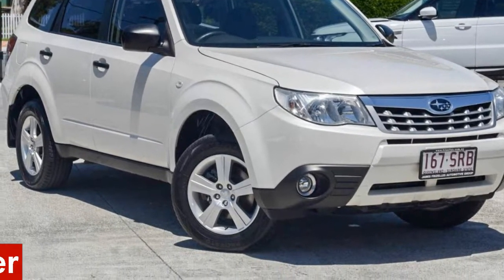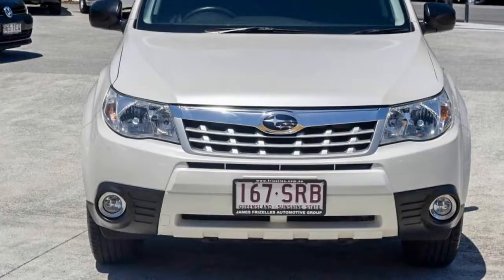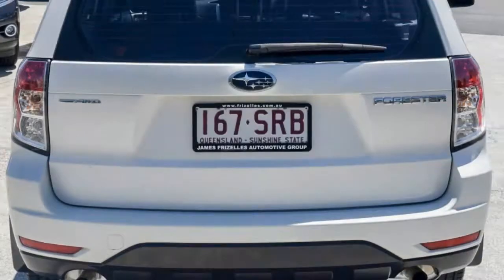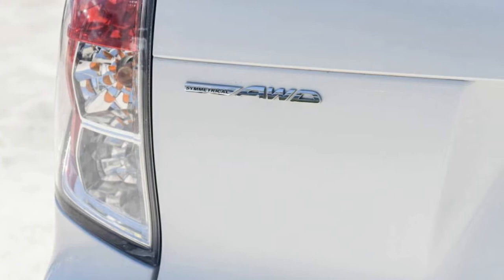In the market for a 2012 Subaru Forester? This Forester has a reliable 2.5-litre engine and a smooth shifting automatic transmission. The attractive white exterior is complemented by its stylish interior.